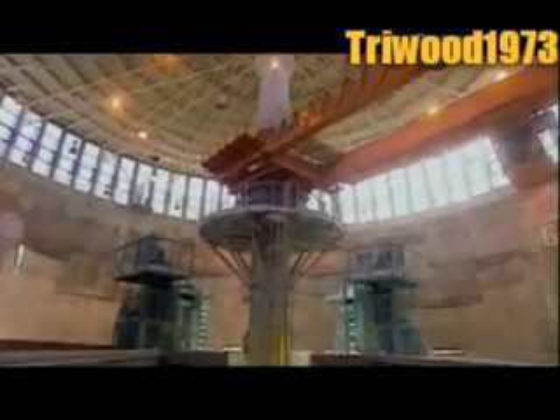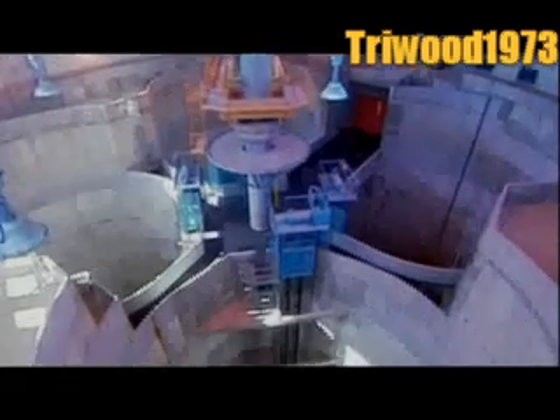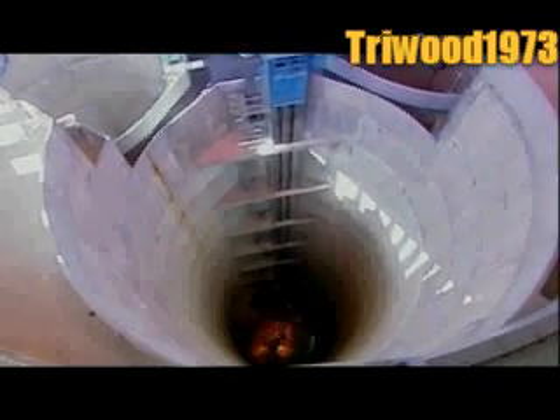The action begins at the plant's pumping station. It doesn't look much from above, but the building extends some 15 storeys below ground, right through solid rock.